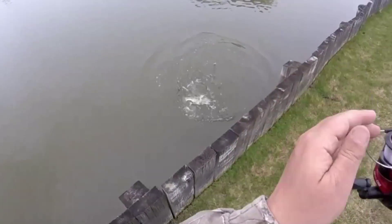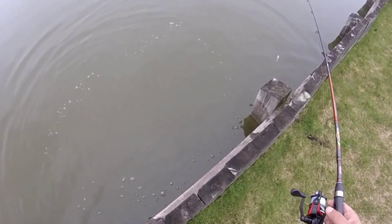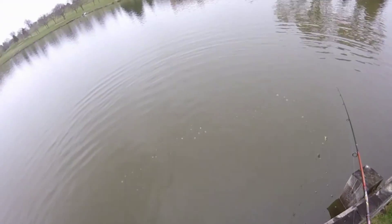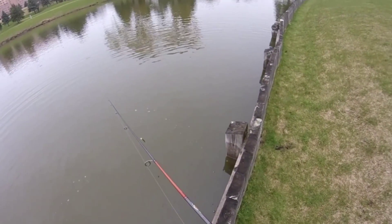Oh my god, I lost him - dude, that was one of the big big fish bro! He hit that right off the seawall. Oh my god, that was one big big fish guys - I don't know if I'm gonna be able to hook him again. Wow dude, that's probably the biggest fish I've ever caught out of here.